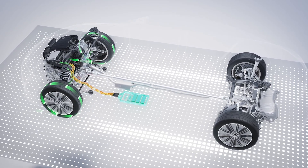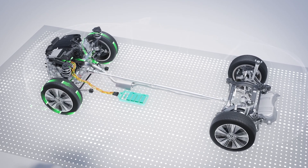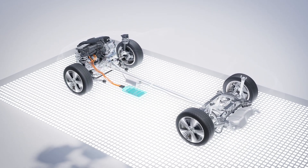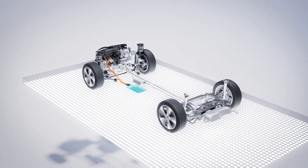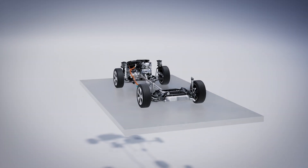Thanks to the high recuperation power of 25 kilowatts, the battery is quickly recharged. The elaborate design measures result in a powerful and efficient drive that will meet the new Euro 7 emissions standard.